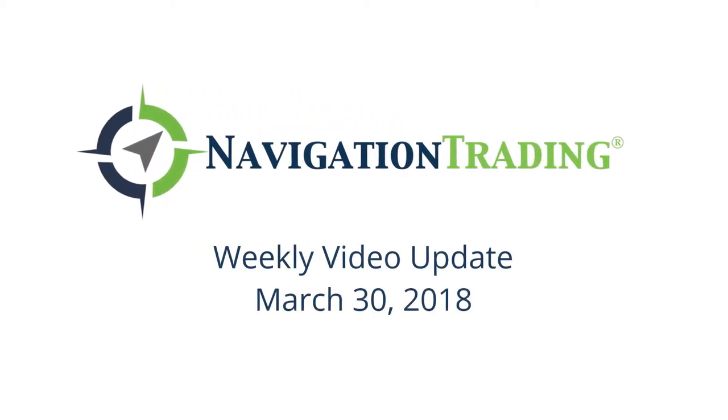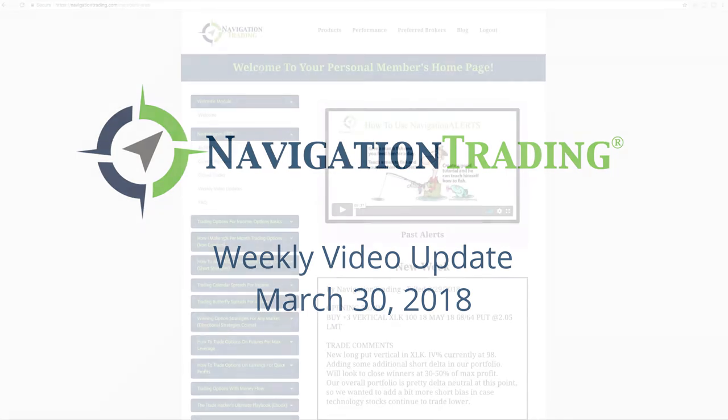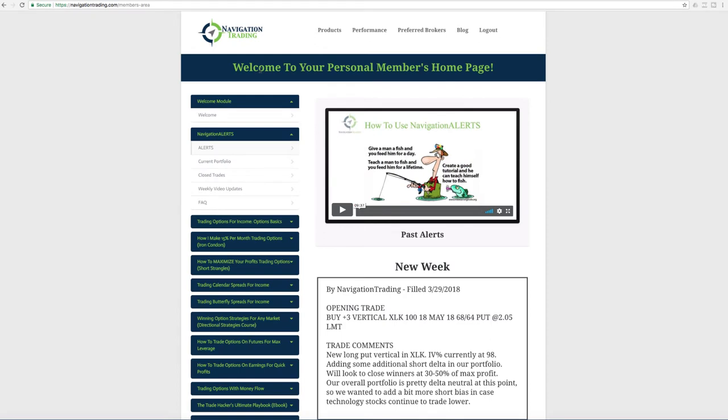What is up, Navigation Traders? Welcome to this week's video update. Happy Good Friday. Today's Friday, March 30th. Hope everybody had a great week of trading. Let's jump into the alerts from this week.